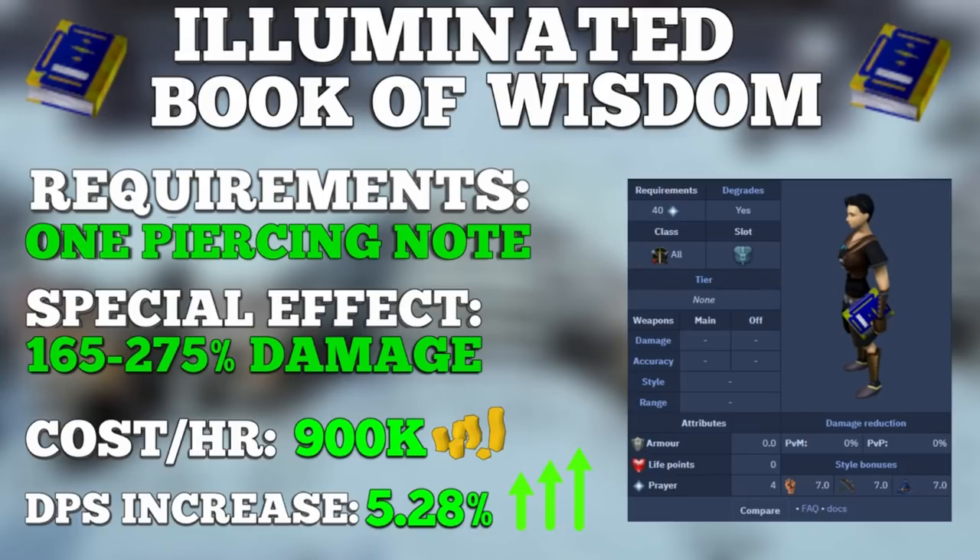Charging this book with Saradomin's pages gives you 45 minutes of active time per page. The passive effect has a 5% chance per hit for a special attack to activate — a lightning strike hits the target for 165 to 275% damage, which is a really nice DPS boost. The book boasts a 5.28% DPS increase based on your hits, with a 1-in-15 chance of proccing per hit. This means it doesn't matter if you're doing low or high DPS — the proc chance stays the same, leading to a very good DPS increase for beginners.